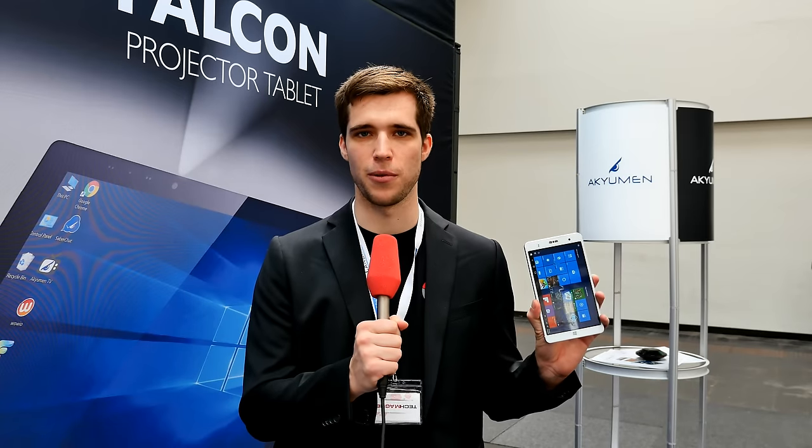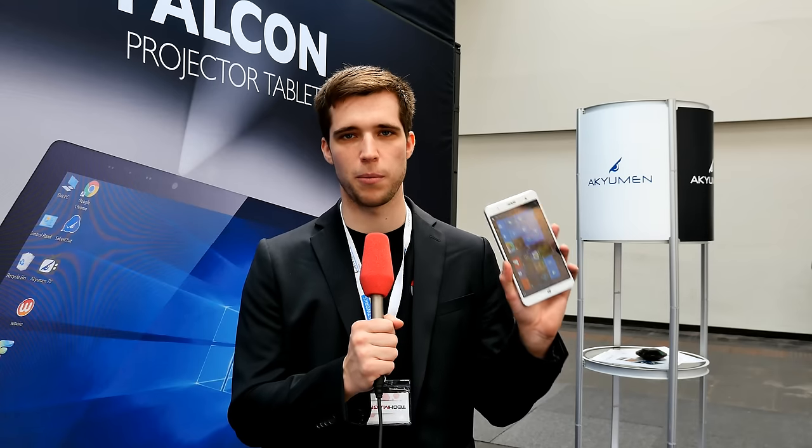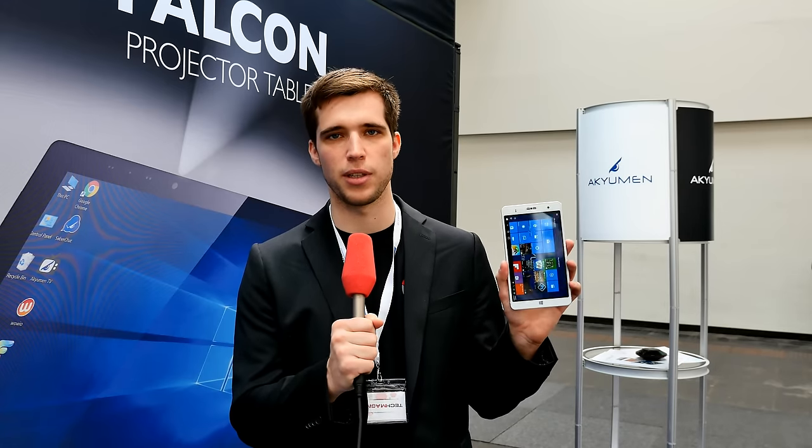Hi, what's up guys — greetings from CBIT 2016. Today I have one very innovative product for you. This is the Acumon Holophone, a 7-inch tablet coming with an integrated projector. It looks pretty awesome because the price is quite okay, it comes with a nice package, good specs. They also have the Acumon Falcon, a 10-inch tablet also with an integrated projector and pretty nice specs.